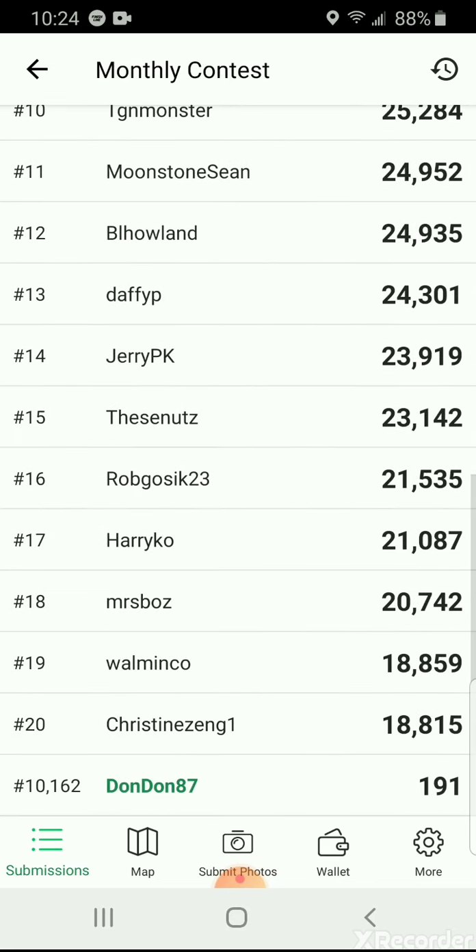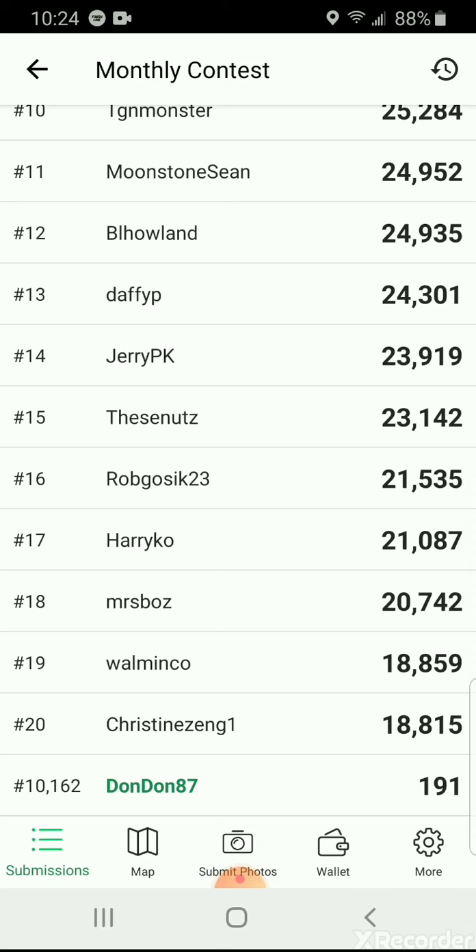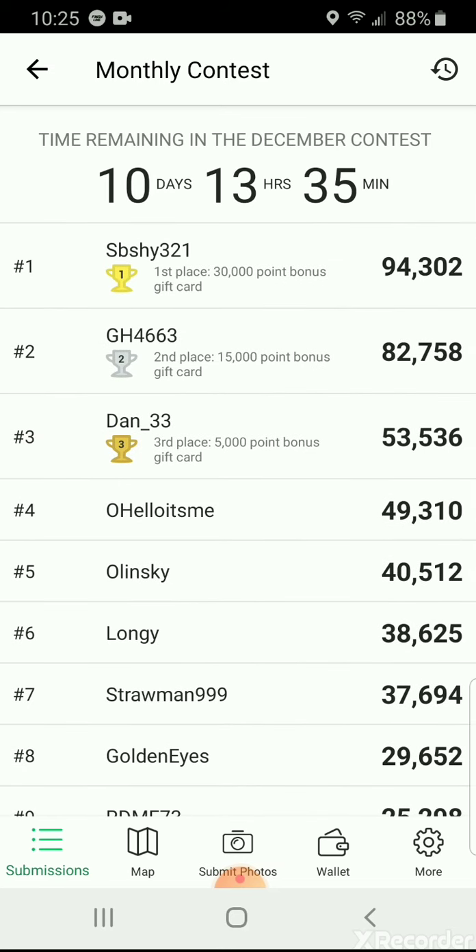There are really people out here eating and getting it. They do a monthly contest - first place gets 30,000 points, which is probably like three thousand dollars. You can see people with 94,000 and 82,000 points, so they're really out here getting it.